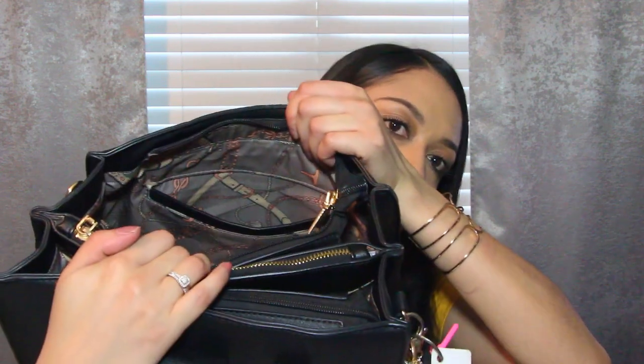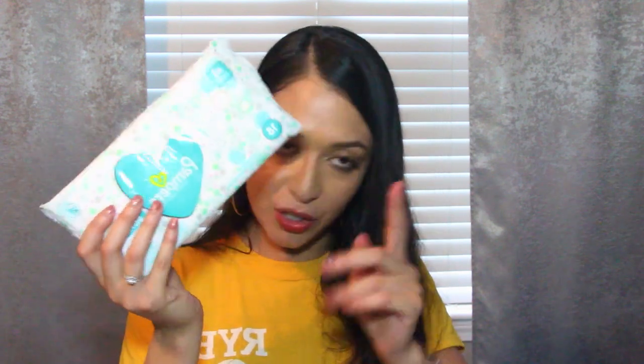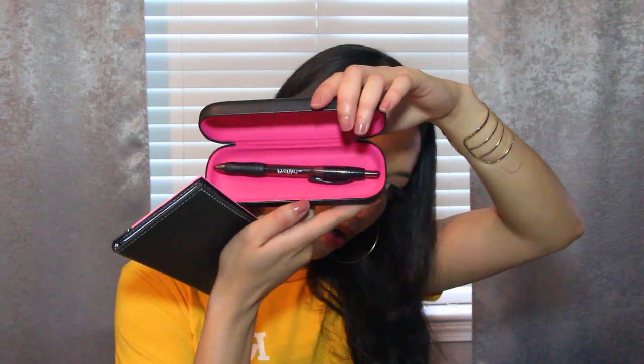That was the first compartment — the inside liner has a really nice little pattern. Now we're going to the middle compartment. I have some Pampers Sensitive wipes in case I need to use a public restroom. I also keep a little notebook because you need paper and a pen. I keep my pen nicely stored so no ink gets in my purse. Both the notebook and pen are from Dollar Tree.